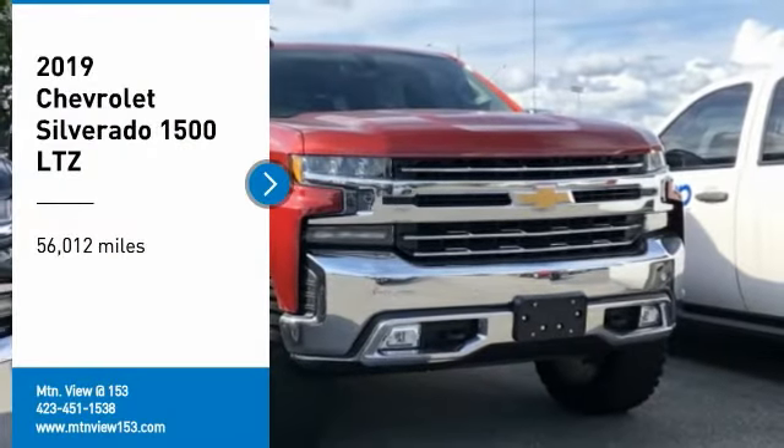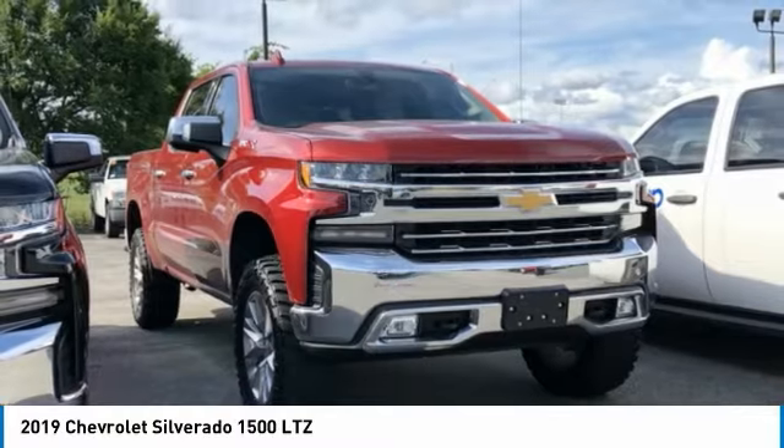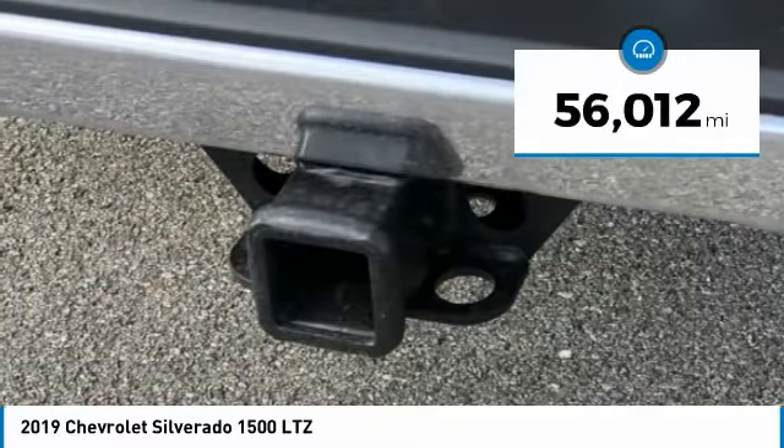Come test drive the 2019 Silverado 1500. The Chevy Silverado 1500 has the lowest cost of ownership of any full-size pickup. This vehicle has less than 60,000 miles.